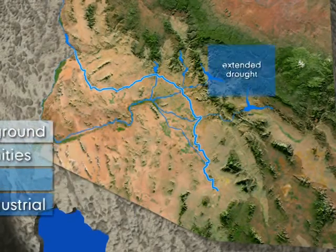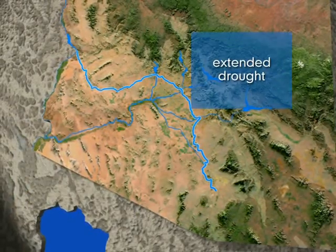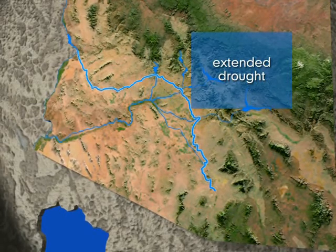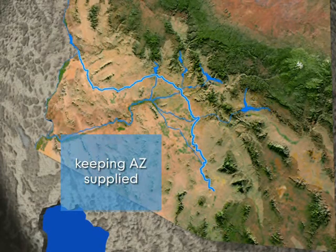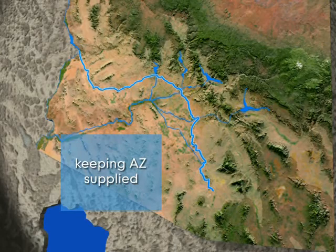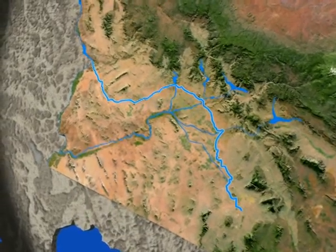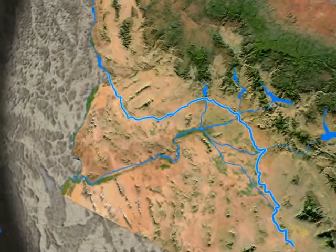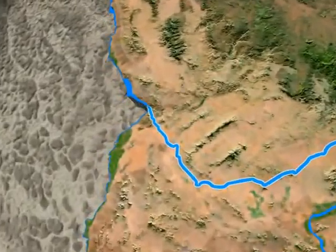Even though Arizona has been experiencing an extended drought, its residents haven't really noticed or felt the effects of the water shortage. This is because Central Arizona Project and its water partners are keeping the state supplied with water while storing excess water for future use. They understand their role as manager and protector of this precious resource and are dedicated to continuing this effort to secure Arizona's water supplies.